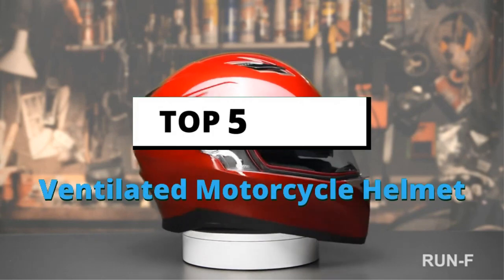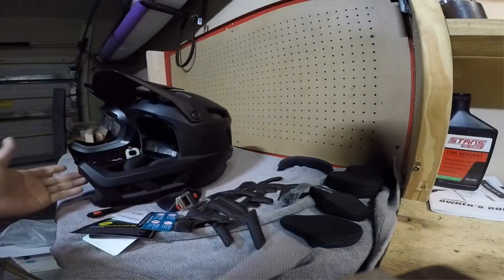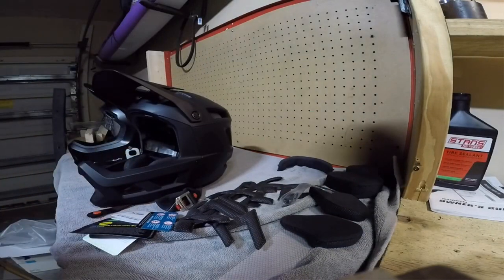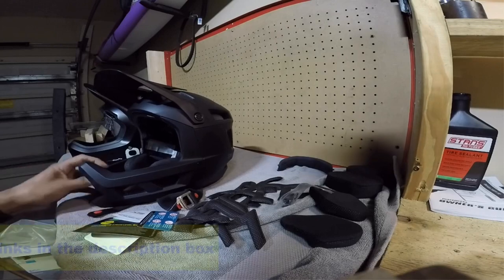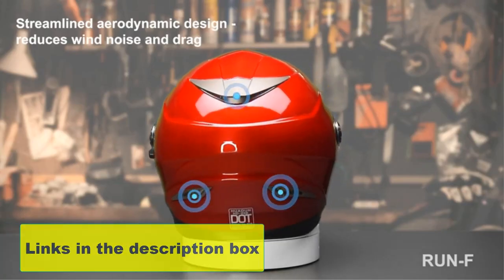Today's video is about the top 5 best ventilated motorcycle helmets, based on extensive research and testing. Below is a list of options that will meet the needs of different types of buyers. For more information on the products regardless of price or performance, there's a link in the description box below.